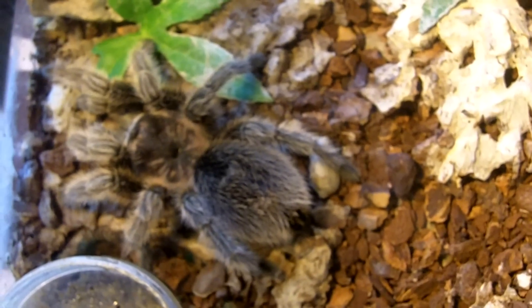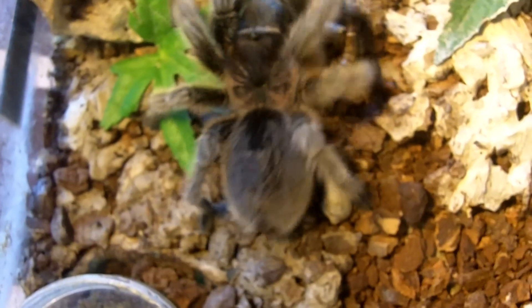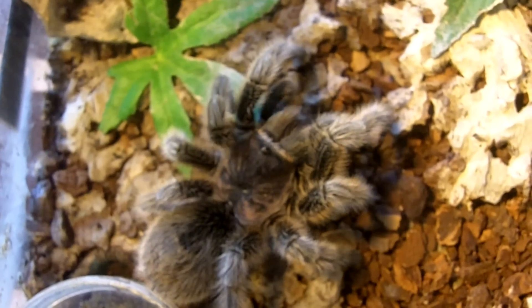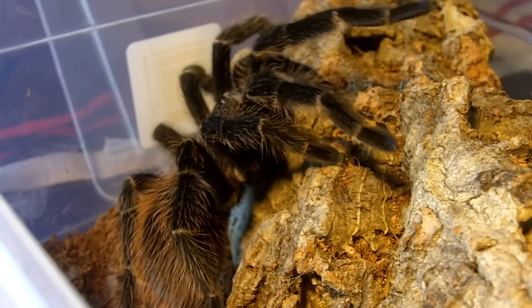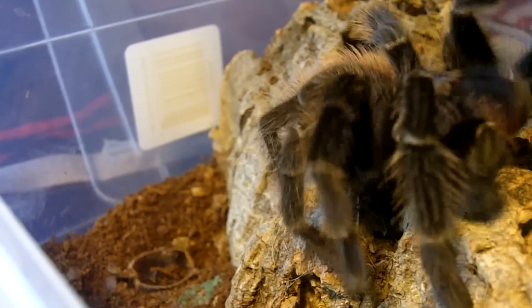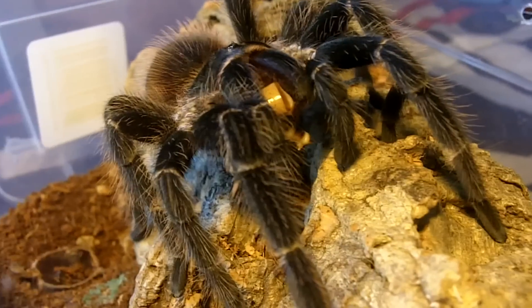Gramastola poteri female. This is the common rose hair — Mikayla. Fantastic eater. This is a female Lasiodora klugi, the Bahia Scarlet bird-eater. She's probably close to about four and a half inches now. Oh, that is a nice shot. Beautiful.